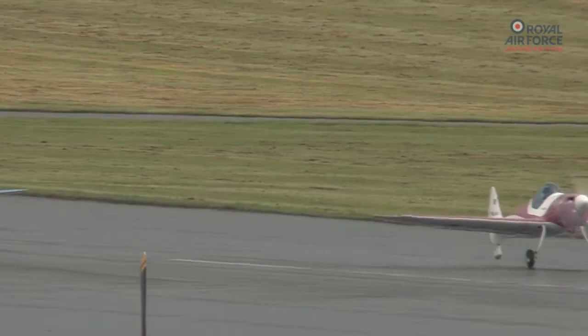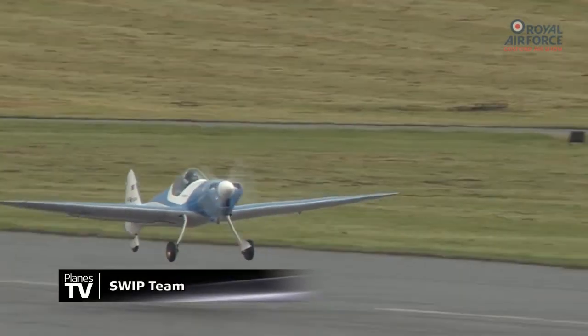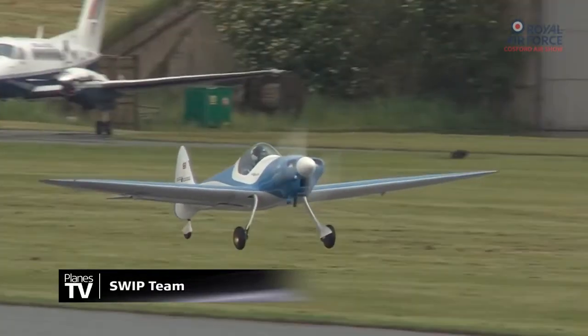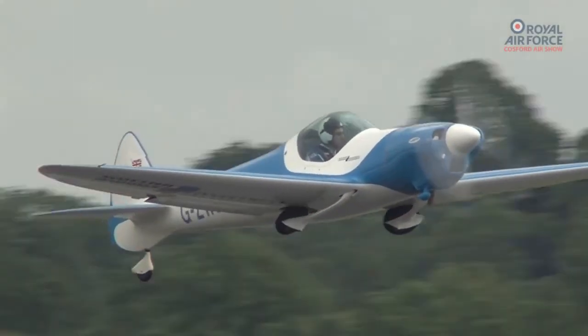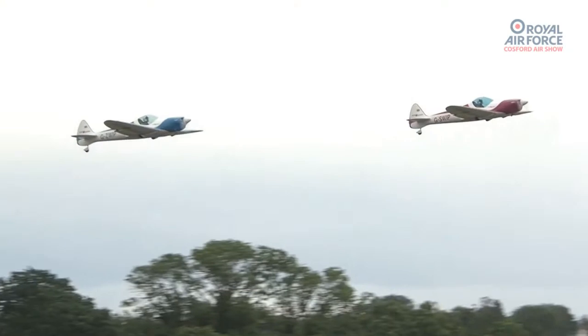And once again, I can't see what's actually happening on the runway, but I'm told off the radio that the SWIP team — Scottish Widows Investment Partnership, who are the sponsors of this team — Pete Wells is Twister 1 and John Gowdy, Twister 2.